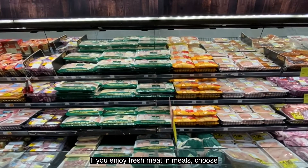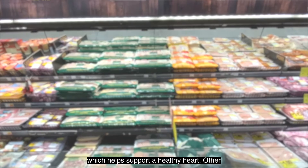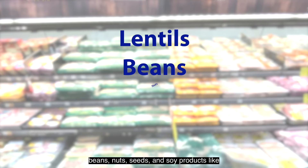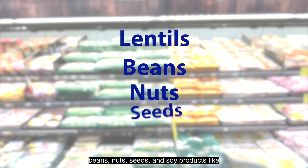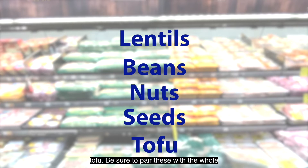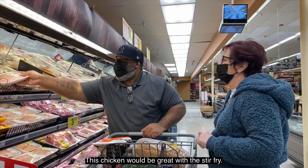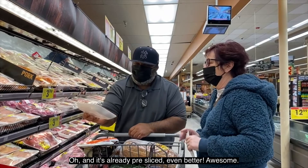If you enjoy fresh meat in meals, choose lean meats or leaner cuts of meat to reduce saturated fat intake, which helps support a healthy heart. Other alternative protein sources are lentils, beans, nuts, seeds, and soy products like tofu. Be sure to pair these with a whole grain to get the full protein benefit. This pre-sliced chicken will be great with the stir-fry.